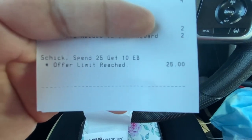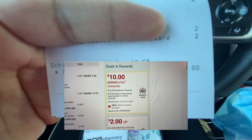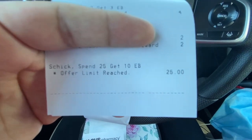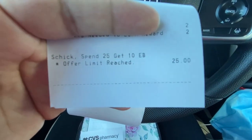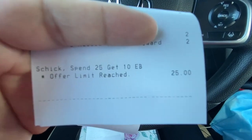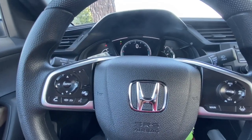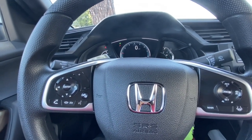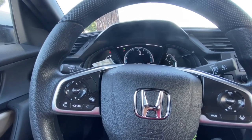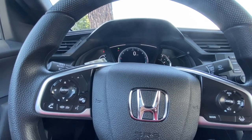You can see I got that $10 ExtraBuck for spending $25 on the Schick. Altogether I pretty much made my money back — the only thing that made me spend a little more was the chocolate, since I didn't plan on getting that. Either way, not bad. I'm pleased with this deal overall, I feel like it was a good deal. I hope you guys enjoyed this video — I'll see you guys next time, have a good day, bye!